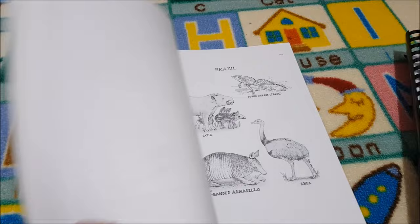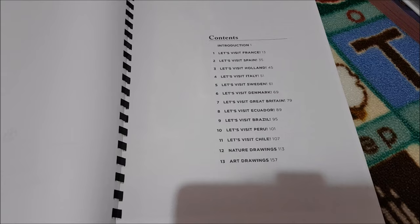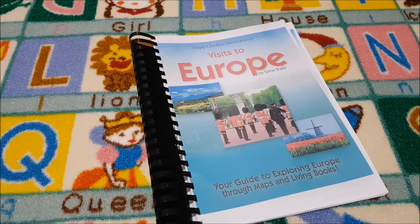In the Around the World with Picture Books curriculum, you visit France, Spain, Holland, Italy, Sweden, Denmark, Great Britain, Ecuador, Brazil, Peru, and Chile. We also have Expedition Earth by Confessions of a Homeschooler — we've had it for a few years and what we'll do is add a few of the lab books for some of the different countries that we visit as well.